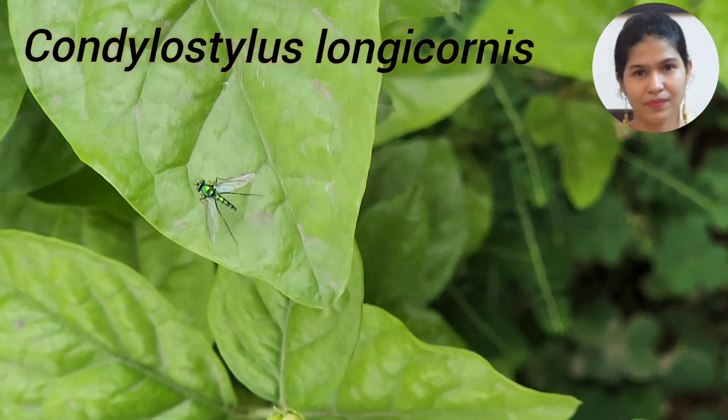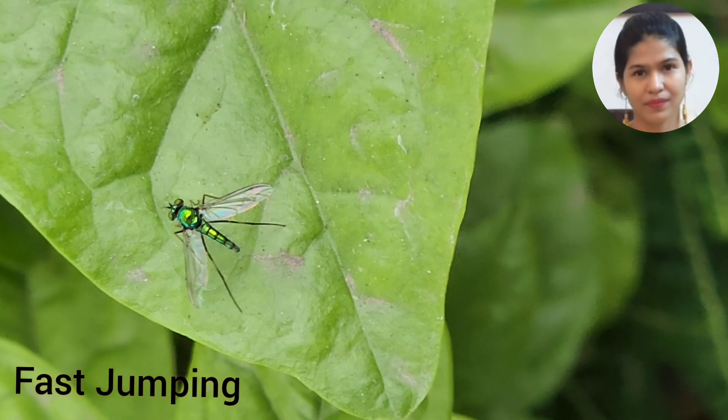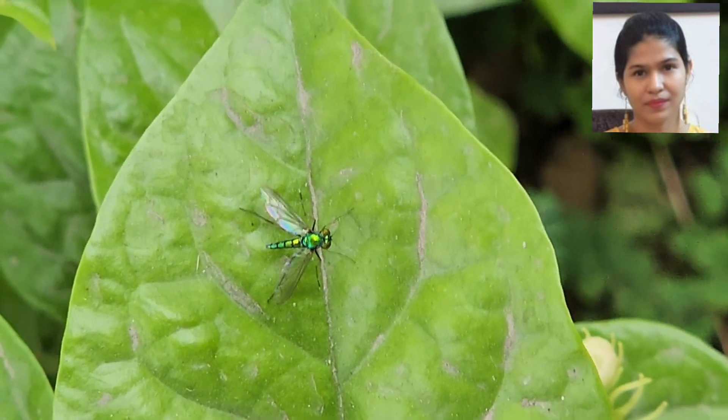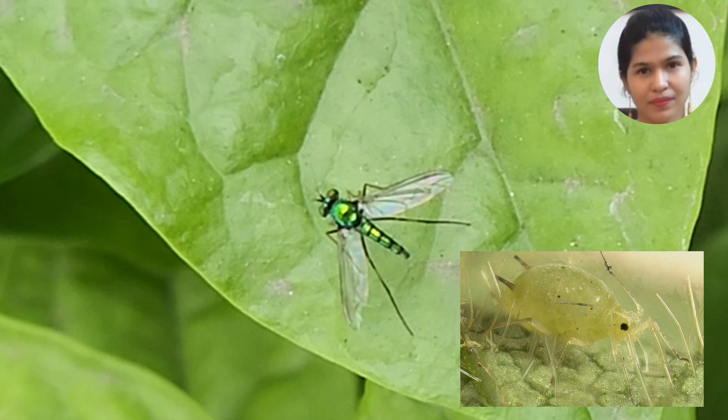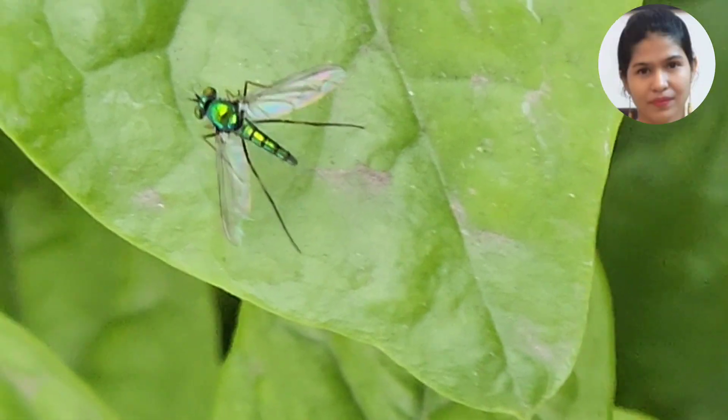This genus has smoky dark patches on its wings and these are fast, jumping flies. They feed upon soft-bodied invertebrates such as small mites, aphids, fleas, and hoppers.